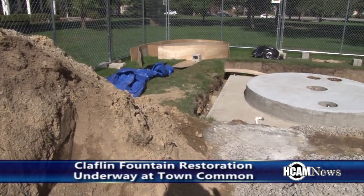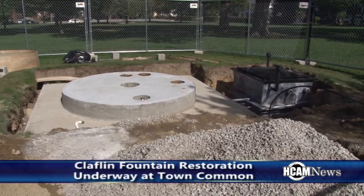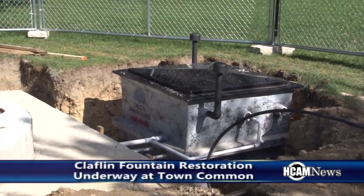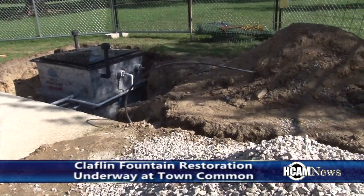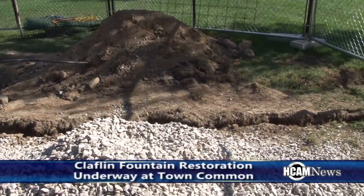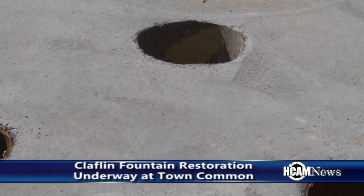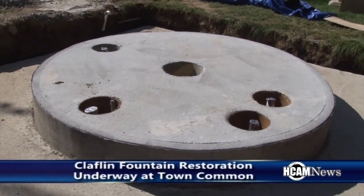Right now, the fountain was disassembled in April. It was wheel-abrasated — they used steel balls to get all the rust off. We had two sections, a bowl and a column, that were missing. The stories were that it went over in the Hurricane of '38; other stories were that it was some seniors from the old high school that blew it up. But nevertheless, we've had those re-sculpted and recast.